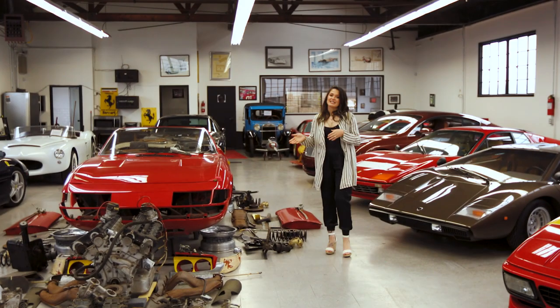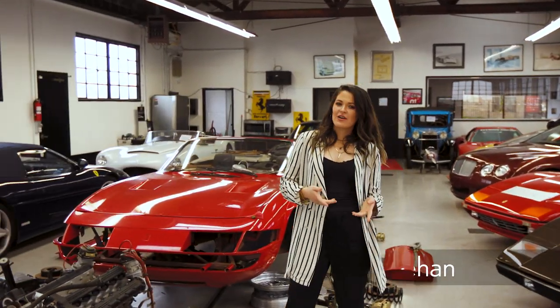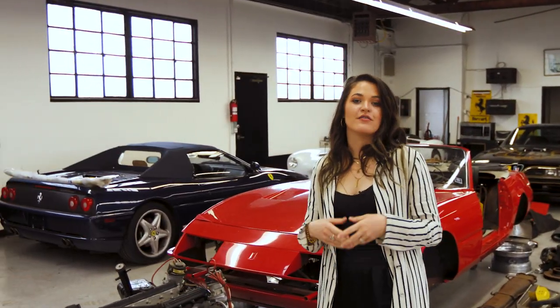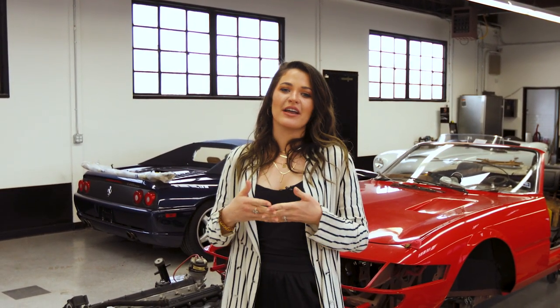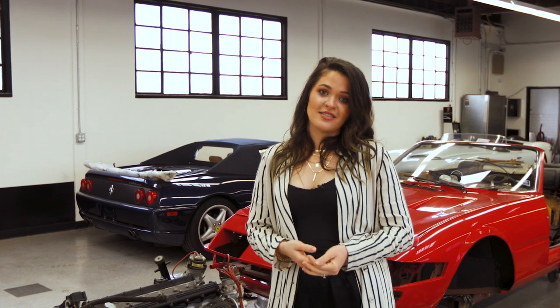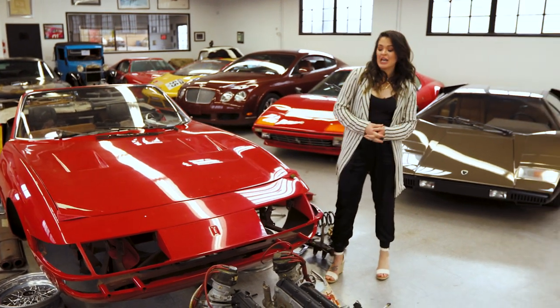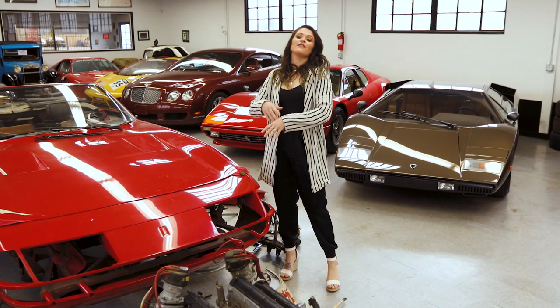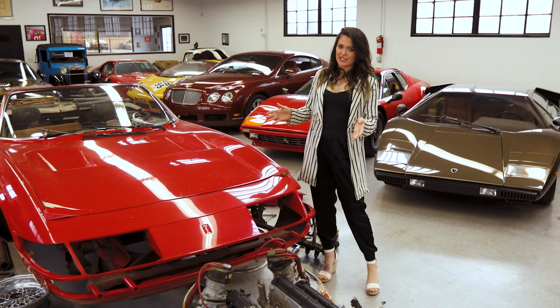This behind me is a 365 GT S4, or Daytona Spyder. There were 1,284 of the coupes made, but only 122 factory Daytona Spyders, making them extremely rare and desirable collector cars. This Daytona Spyder in particular has a really interesting history — it is one of the factory original Daytona Spyders, so one out of 122.